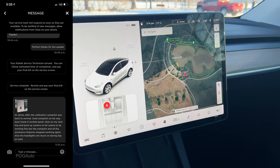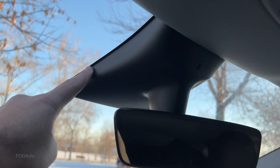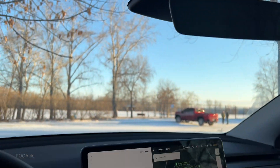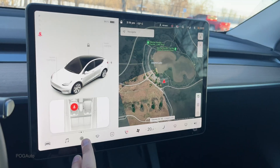I contacted Tesla, let them know what's going on. Two weeks later they came once again, and this time they replaced the autopilot cameras that are behind the windshield. That ended up fixing the issue — it's been three months now.